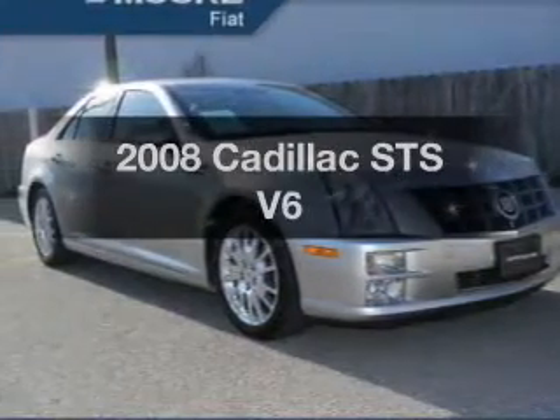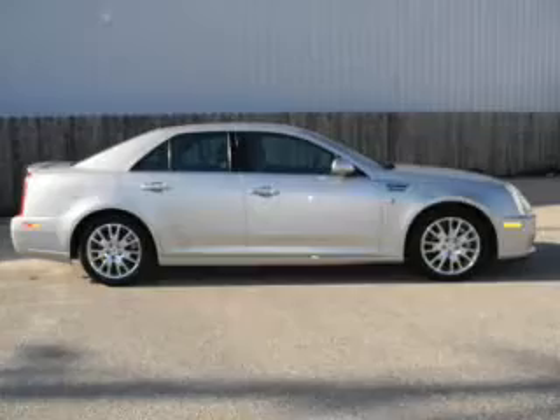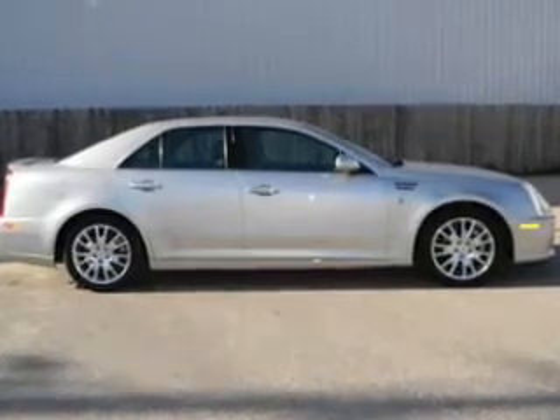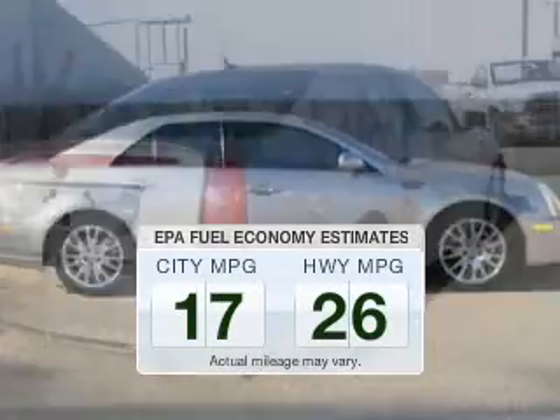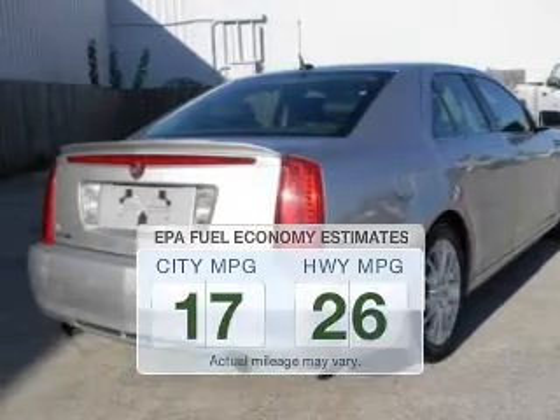Get noticed in this 2008 Cadillac STS. Travel the roads in style and comfort in this great vehicle. Low emissions and the good fuel economy offered in this vehicle are important to you and to the environment.